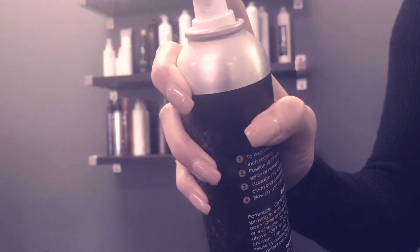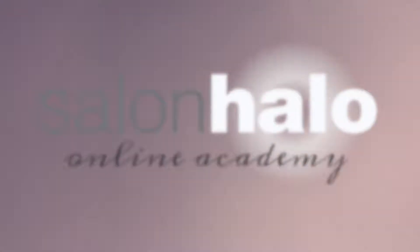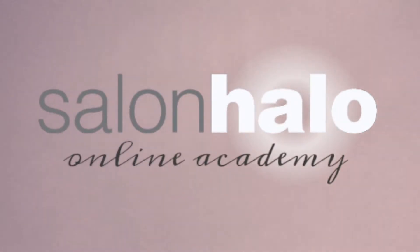Hello everyone, welcome back to our channel. I'm Tiffany and today we'll be talking about Jane Iredale supplements. Jane Iredale supplements are designed to help nourish the skin from the inside and out.